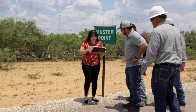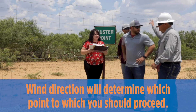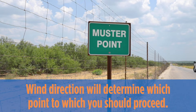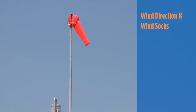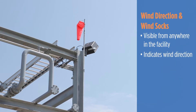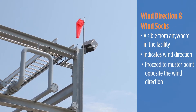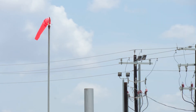Muster points should be located prior to work commencing. In the event of an emergency, get to either of the muster areas depending on the wind direction, and stay in the area for a head count. Do not re-enter the facility until cleared to do so by a Howard Energy employee. There are multiple wind socks at each facility, either of which can be seen from anywhere in the plant. These are used to indicate the direction of the wind. In the event of an evacuation, it is important to know the direction the wind is blowing so you can proceed to the muster station that is upwind of the facility.